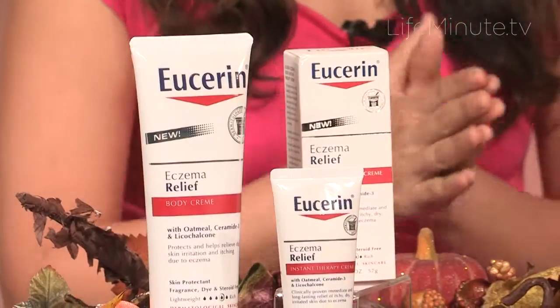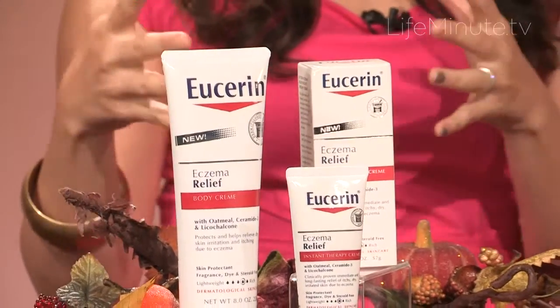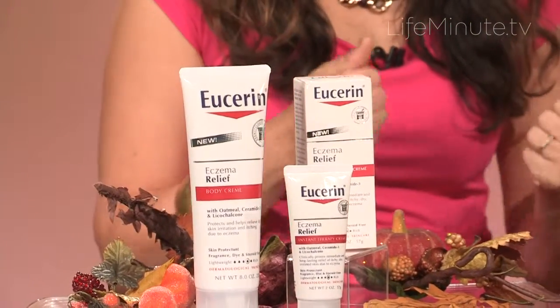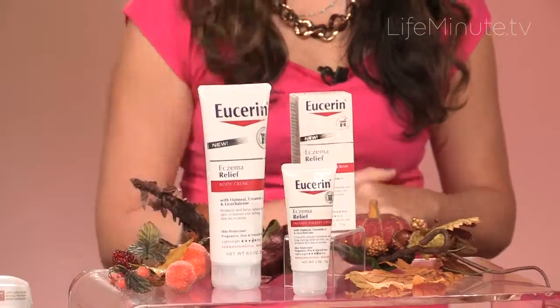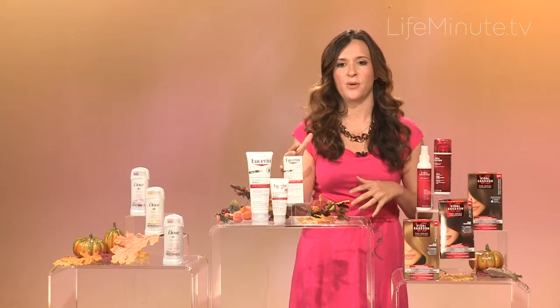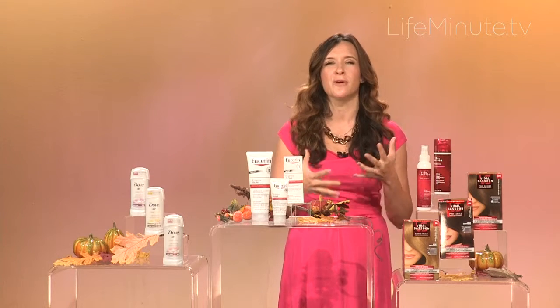Eucerin, which is a trusted dermatologist recommended brand, has a new eczema relief line. Their body cream is clinically proven to improve hydration and relieve itchiness and red skin in both adults and babies, so really everyone in your family can use this product. If you want more immediate relief, they have an instant therapy cream which is steroid free, but still gentle for active eczema.